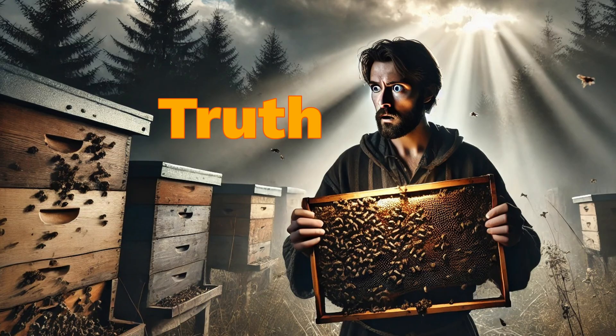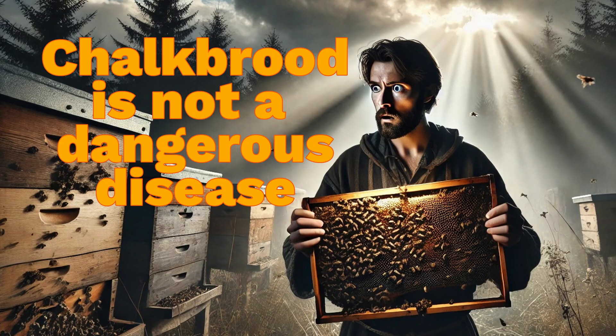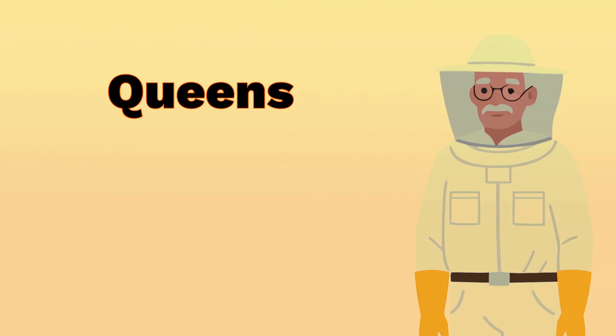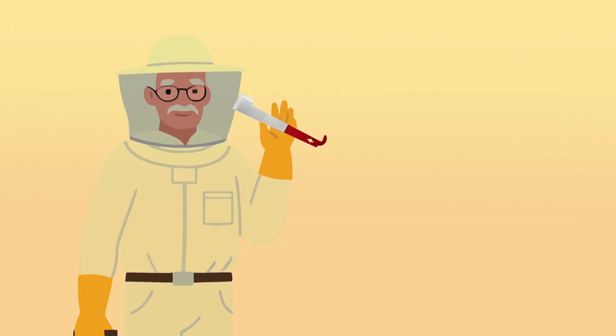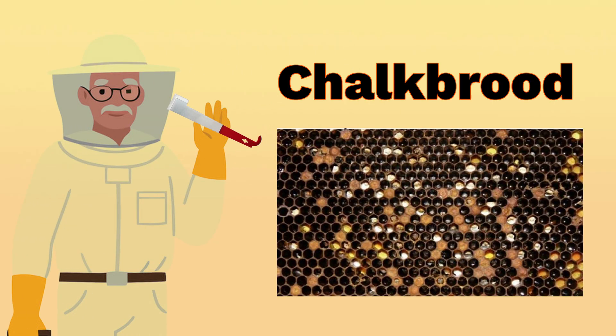But here is the truth: chalk brood is not a dangerous disease. Even though it's something you might suspect comes from buying queens, a pollen patty, or any other product another beekeeper sold you, what beekeepers need to realize is that the actual trigger of chalk brood disease is something else entirely.